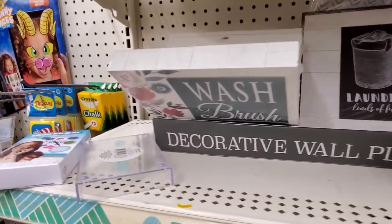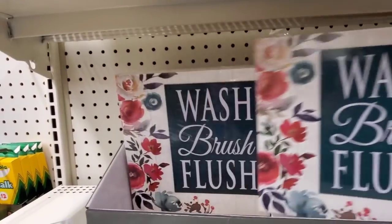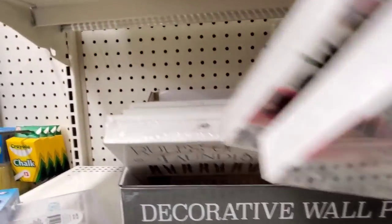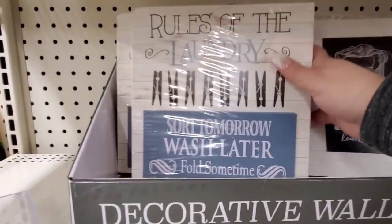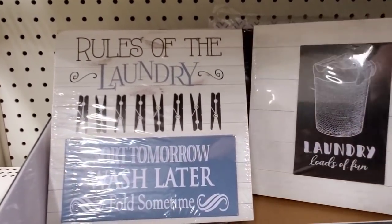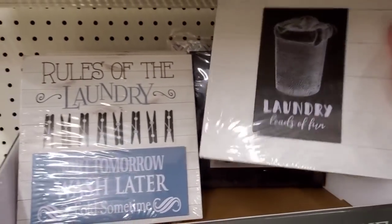We have some decorative wall signs — wash, brush, flush. There's another one. What is happening? There we go. And another one: laundry. They're all cute.